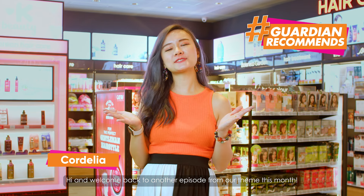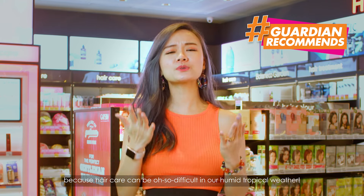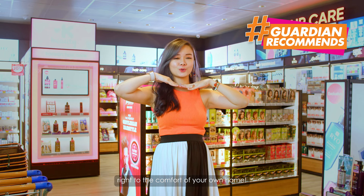Hi and welcome back to another episode of our theme this month. This week, we deep dive into hair care because hair care can be difficult in our humid, tropical weather. But don't fret because we're bringing that spa treatment right into the comforts of your own home.